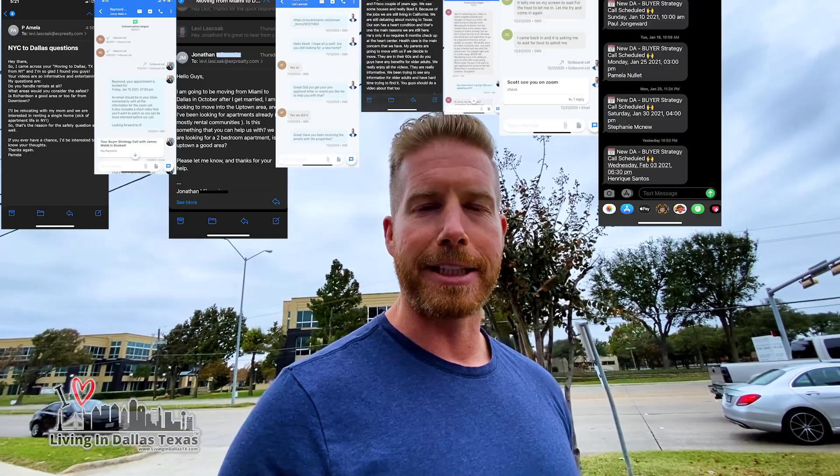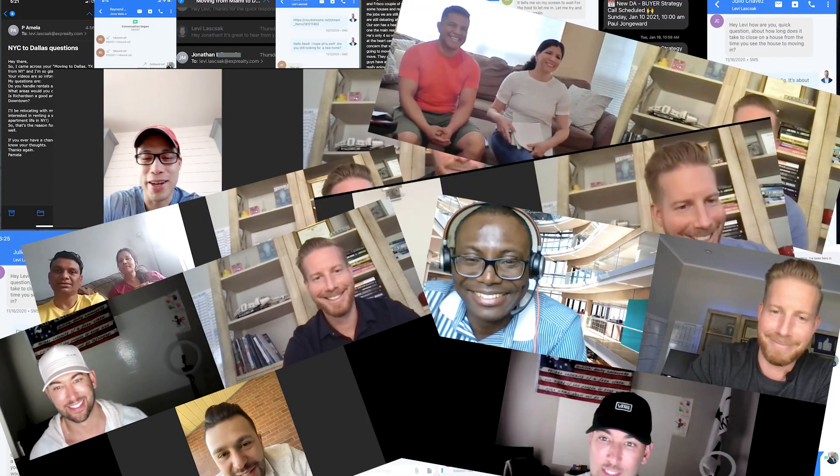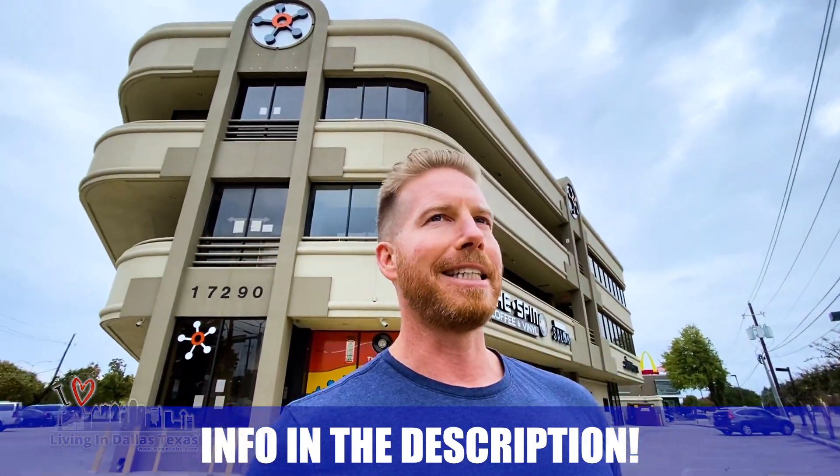My name is Levi. My partner Travis and the team and I, we get calls, texts, and emails every single day from people just like you looking to make their move to Dallas. We love it. So whether you're moving in nine days or 90 days, just give us a call, shoot us a text or send us an email. We're happy to help you make that smooth move to Dallas. We're going to take you around Plano today, so definitely come by and check out the Spin Coffee and Vinyl shop.